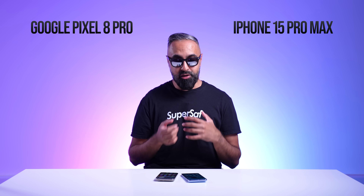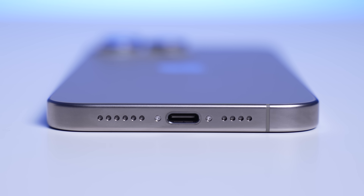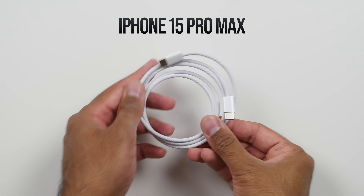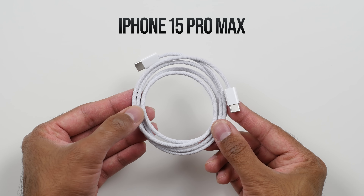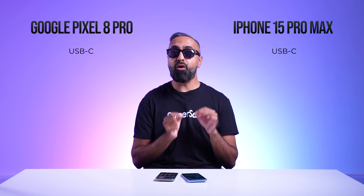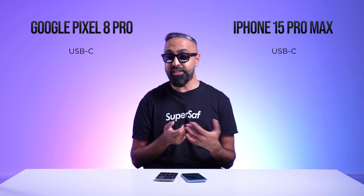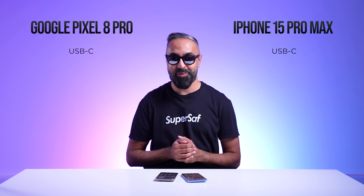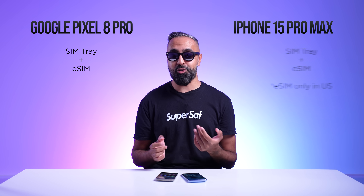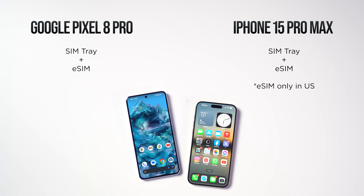One advantage I'd normally give the Pixel is its USB Type-C port, but this year the iPhone finally has USB Type-C as well — better late than never, thanks to the EU. The iPhone does come with a better braided USB Type-C cable in the box, while the Pixel includes a USB Type-A to USB Type-C dongle, which I find useful for connecting to my MacBook. The Pixel still has a physical SIM card tray, while the iPhone in the US is eSIM only — which can be frustrating. I have a SIM tray on mine since I'm based in the UK.